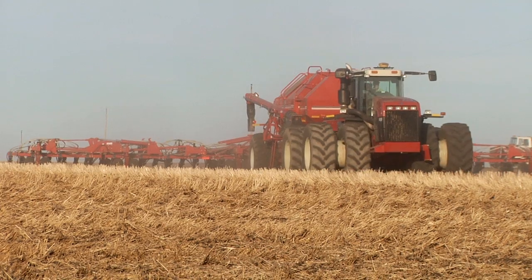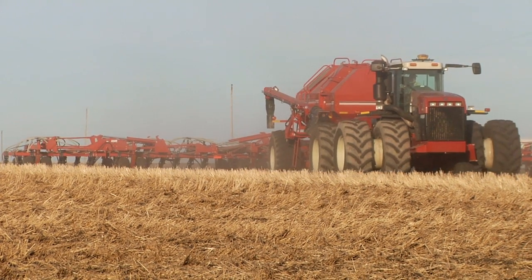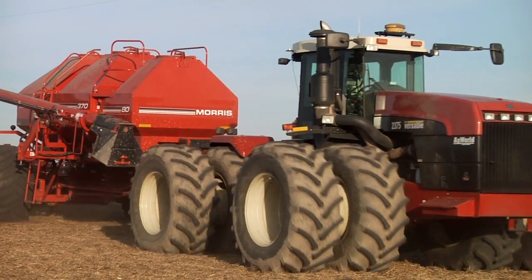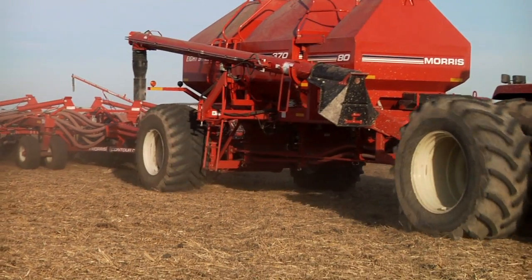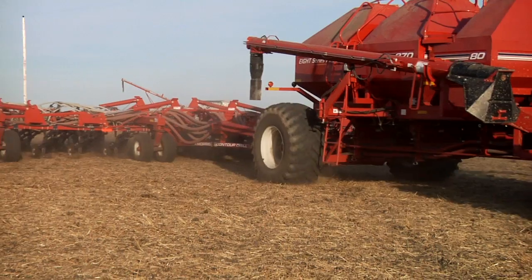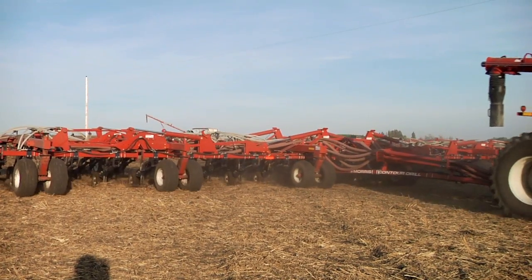For spraying we have the auto sectional control and auto rate control for nitrogen application and anhydrous ammonia. We're using the auto rate control plus the auto guidance steering systems. The auto steers eliminate overlap for us and make it a lot easier on the operators — they can watch the monitors more closely on the applicators.